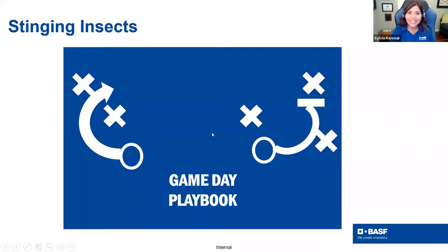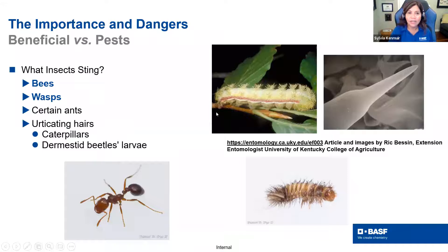Let's get into our different groups. The first group is stinging insects. What insects sting? You're probably thinking right away bees and wasps. But as a notation, there are some other insects that produce a sting. Certain ants — like fire ants — produce a sting. They're very close cousins to bees and wasps.